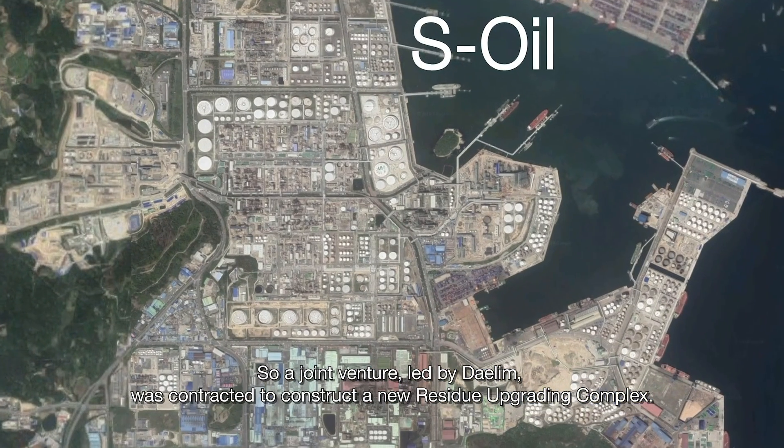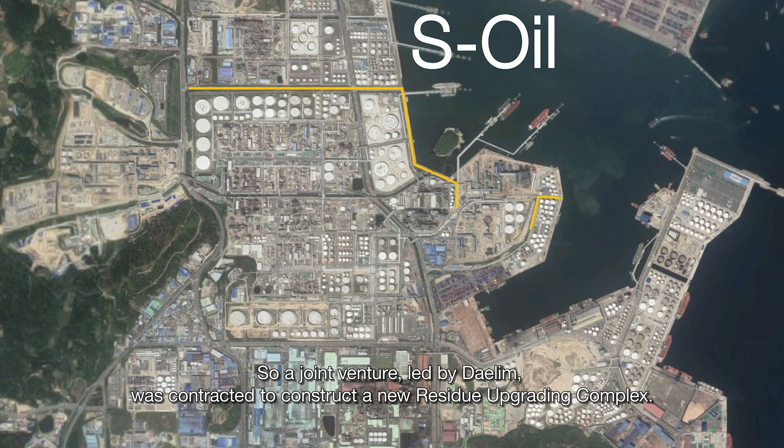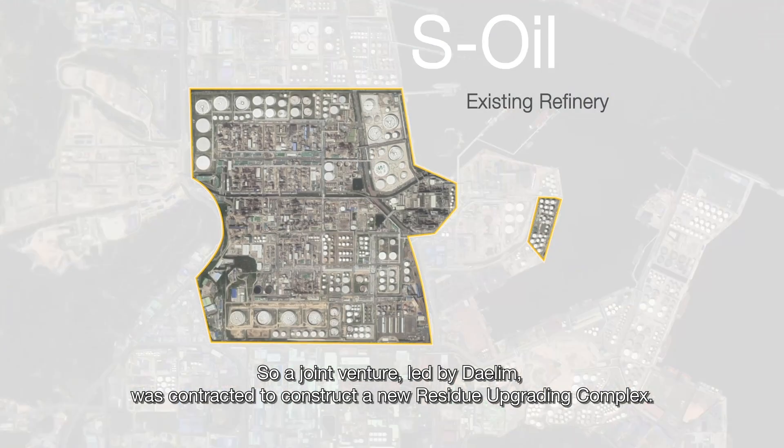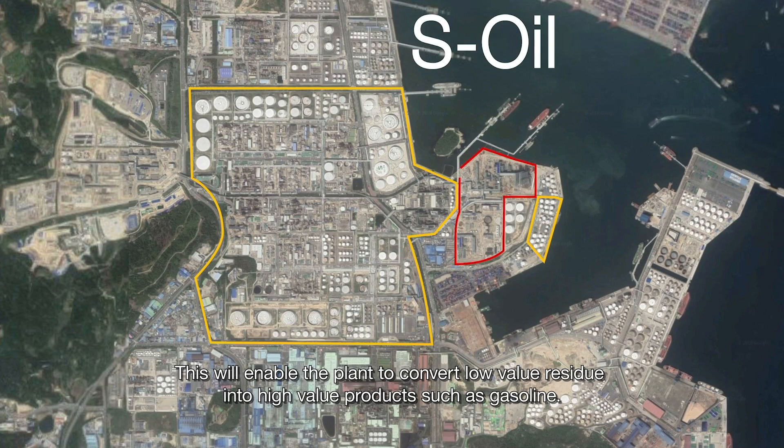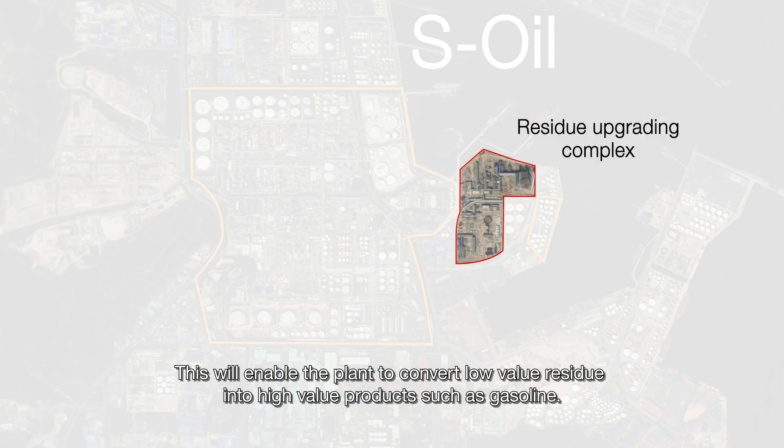A joint venture led by Daelim was contracted to construct a new residue upgrading complex. This will enable the plant to convert low-value residue into high-value products, such as gasoline.